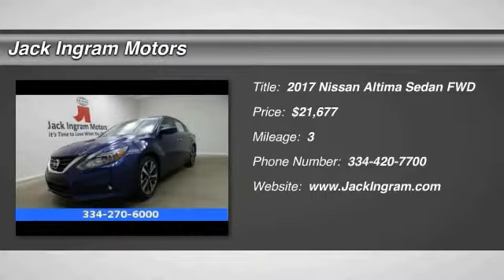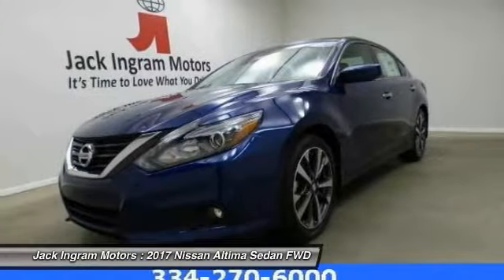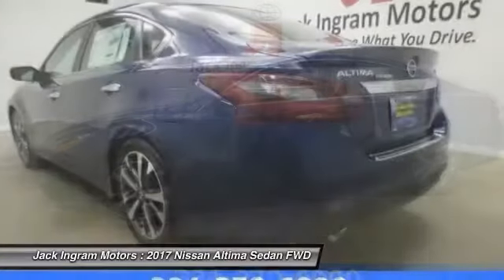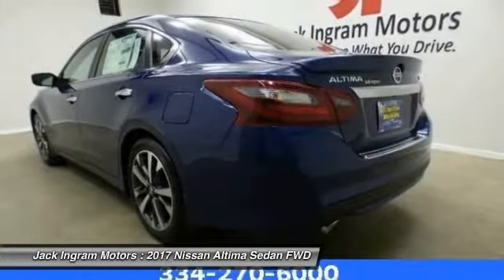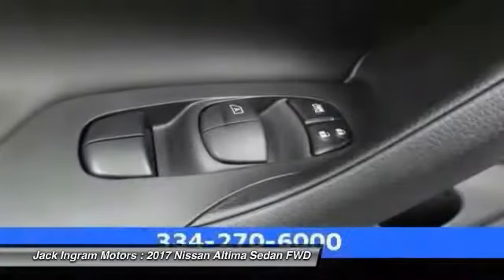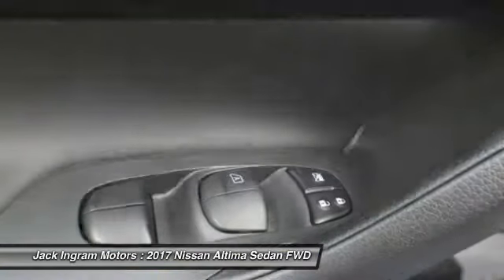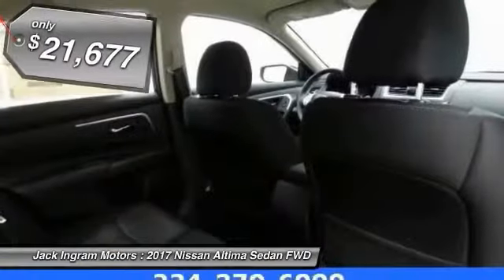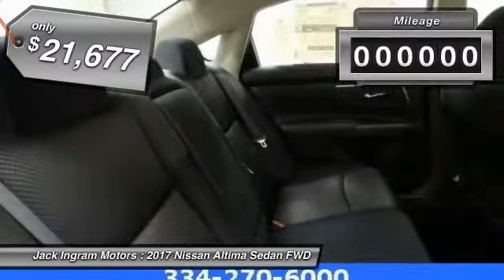2017 Altima. The Nissan Altima offers advanced features to make life easier, including push button ignition, which comes standard. Combine that with a powerful V6 or efficient four-cylinder engine, six standard airbags, and over 5,000 quality and performance tests, and you'll see the Nissan Altima is made to drive and built to last and is priced below $25,000.